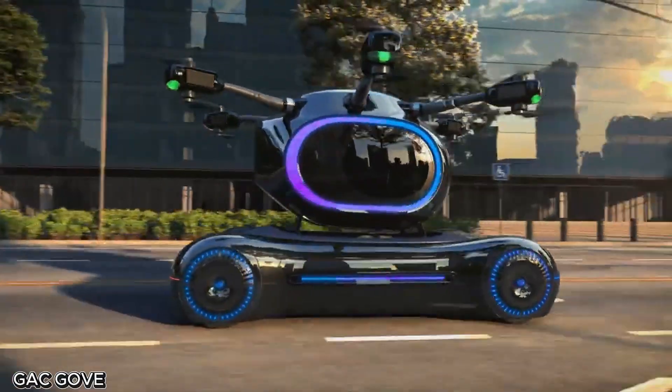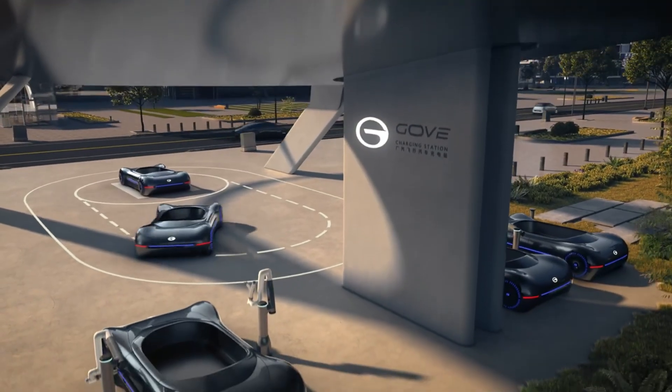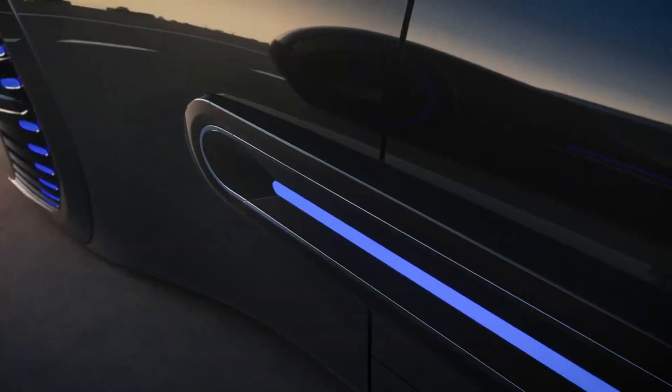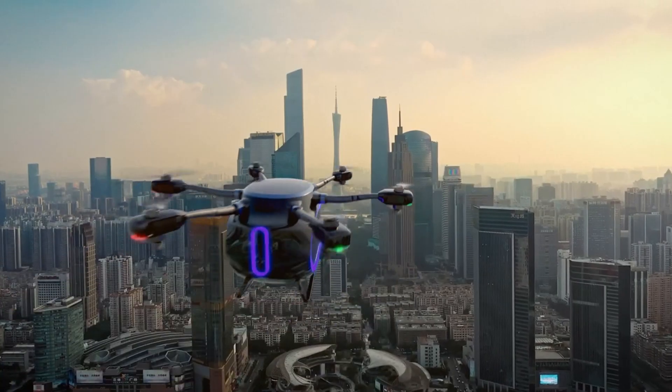Jack Gove — the car that splits and flies. Why have a car or a drone when you can have both? Introducing the GAC GOVE, an innovative vehicle that actually splits in two.